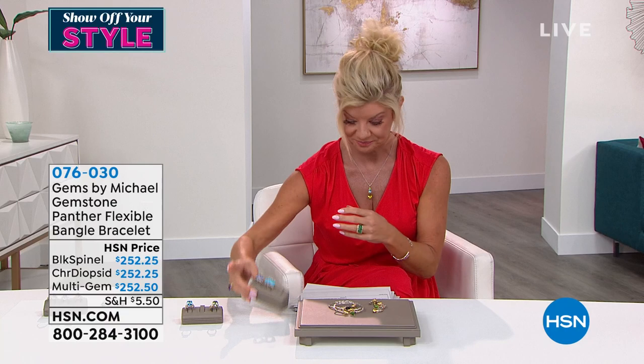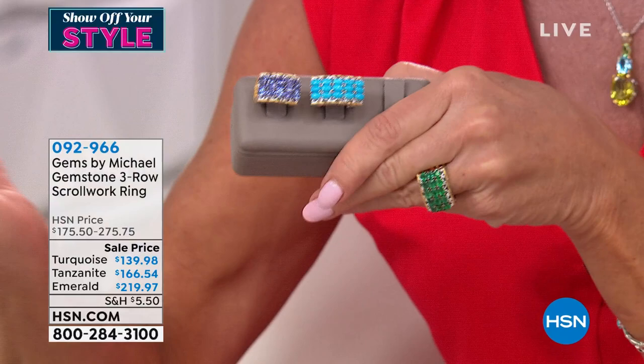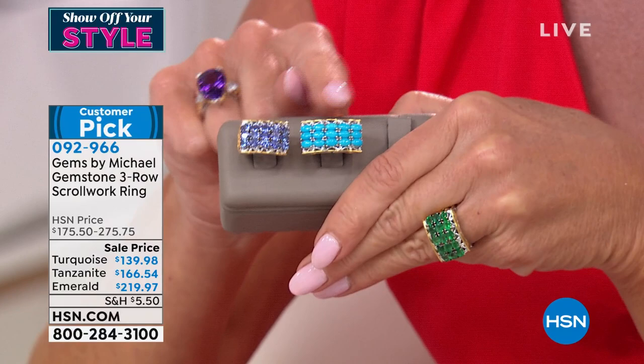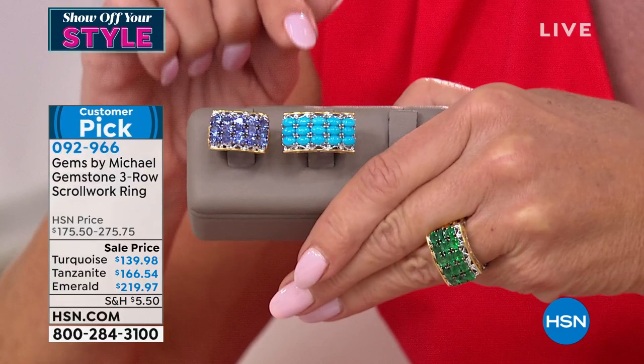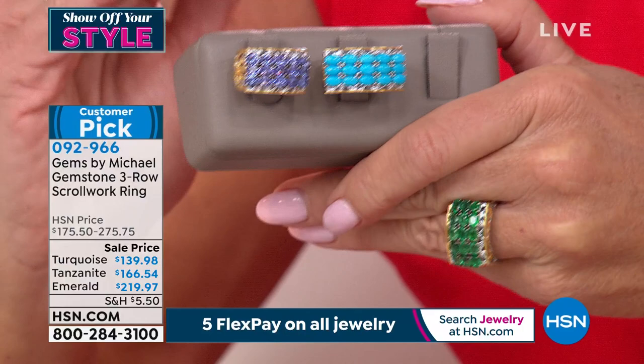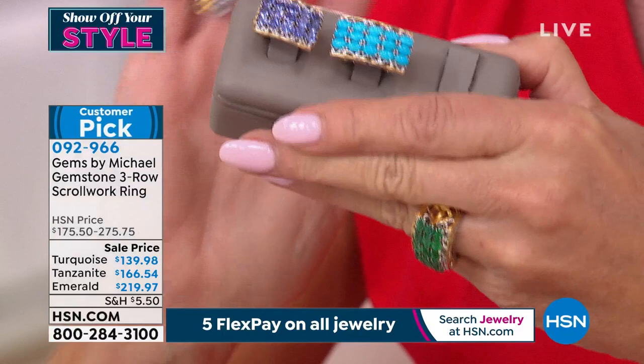Item number 0760300 for the cuff bracelet. Many of you are asking about the emerald ring — we're starting to lose sizes. These are genuine emeralds. The emerald at $219 — won't repeat that. Customer pick at $275. Sleeping beauty turquoise — no way to repeat that, the mine is completely closed. The most sought-after color of all turquoise worldwide. And premium two-carat tanzanite, so pretty, first time on sale at $166.54.